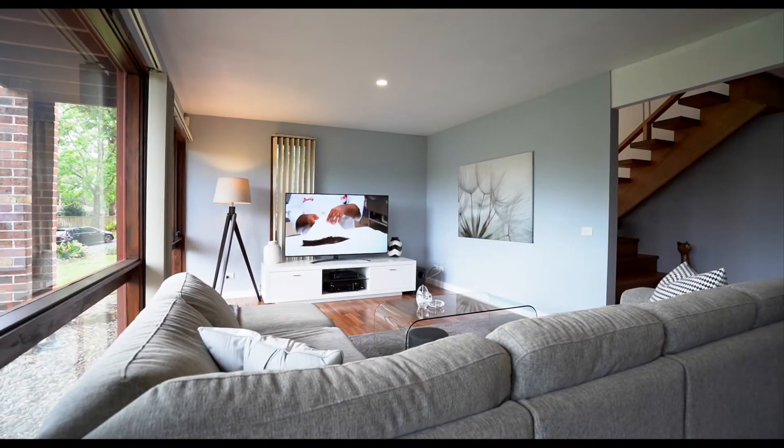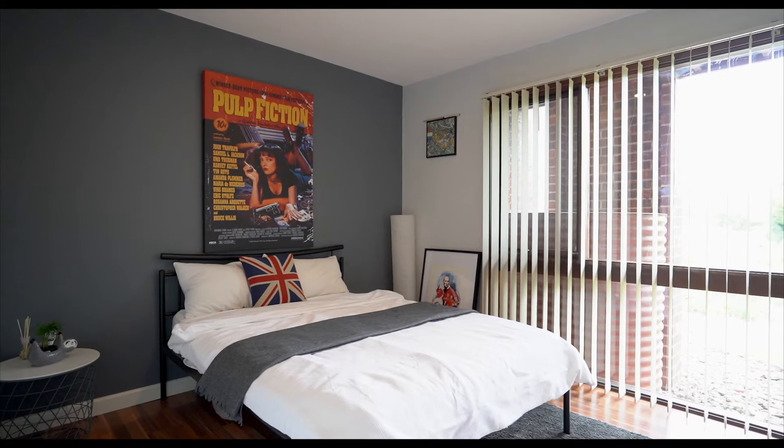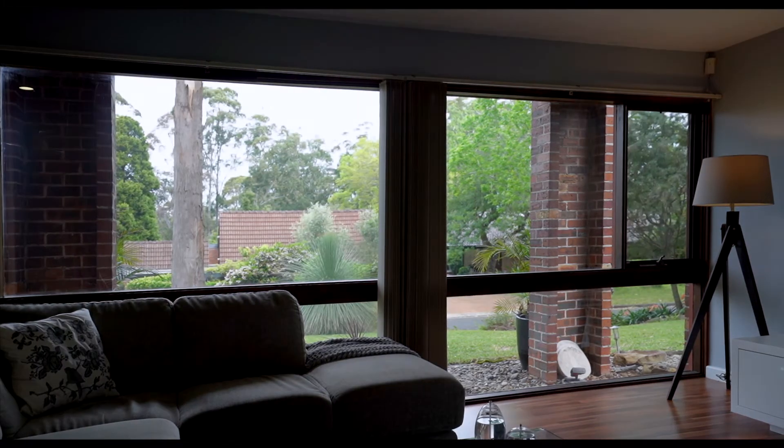On the lower level, the spacious living area and fourth bedroom takes in the leafy outlook through the floor to ceiling windows.